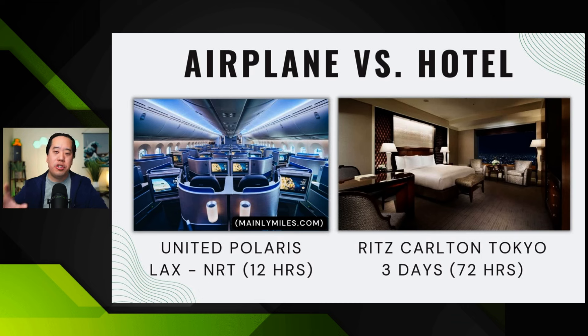To answer this question better, I have a slide to show you. Picture this scenario: you're flying from LAX — Los Angeles Airport — to Tokyo Narita Airport, which is NRT. That's about a 12-hour flight. Using the United Polaris as an example, it's going to be a great time in business or first class. You'll lie flat, have nice food and drinks — much more comfortable than economy or premium economy.